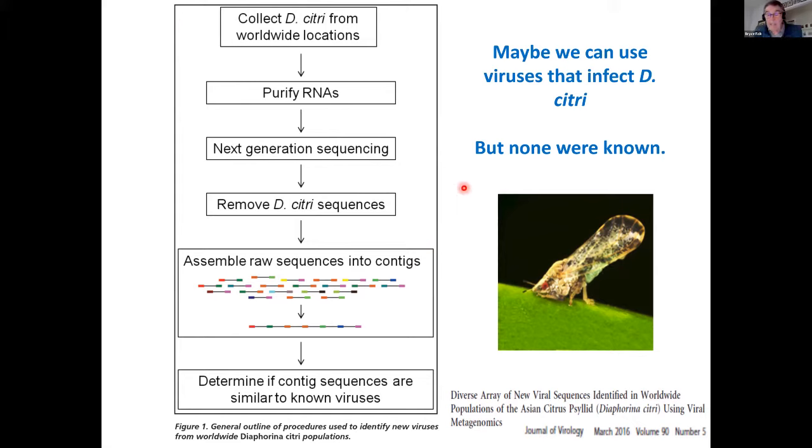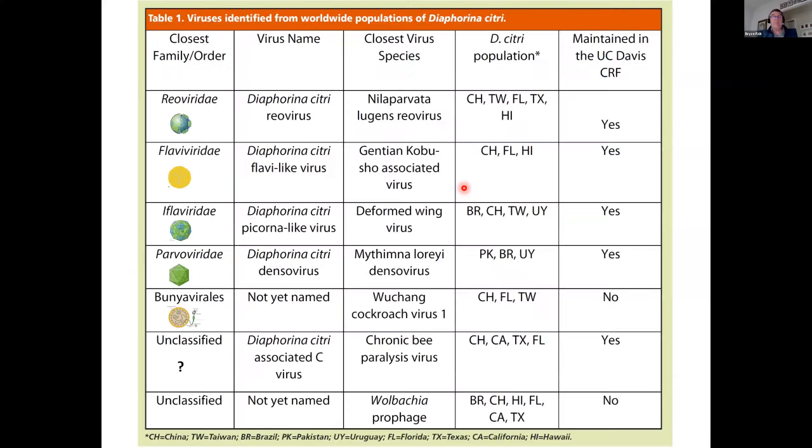We learned a lot and found many viruses. Different types of viruses were found in different places. For example, one virus was found in D. citri from China, Taiwan, Florida, Texas, and Hawaii. Another virus was found from China, Florida, and Hawaii. Another was found from Pakistan, Brazil, and Uruguay. Different psyllid populations had different viruses, and some viruses occurred only in specific locations.